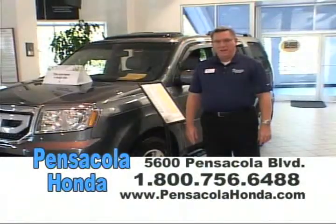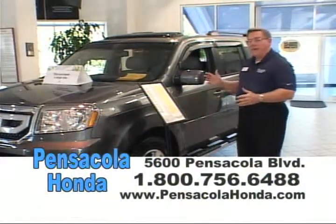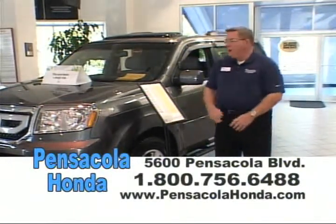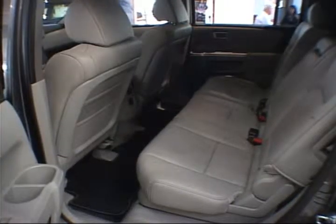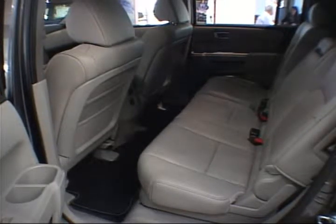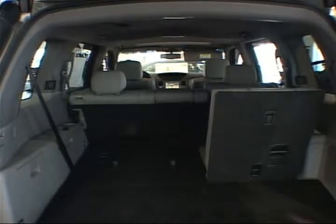I'm Jim Clark here at Pensacola Honda. I'd like to talk to you about the 2011 Honda Pilot — a great vehicle for families. It has seating for eight in a package no longer than your typical family sedan like the Accord. Up front you start with a V6 engine, 250 horsepower, with variable cylinder management to improve fuel economy. In the cabin you have three-row seating, dual-stage dual-threshold front airbags, side airbags on the front row, and side curtain airbags for all three rows. You also have vehicle stability assist. With Honda, you get all the safety features no matter which level you buy.